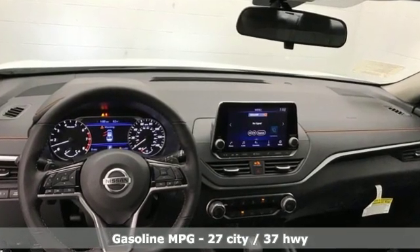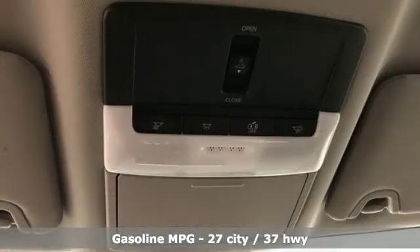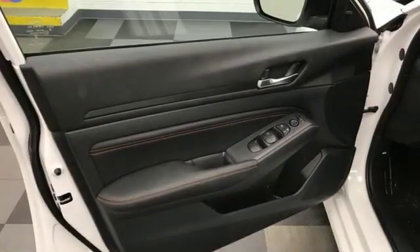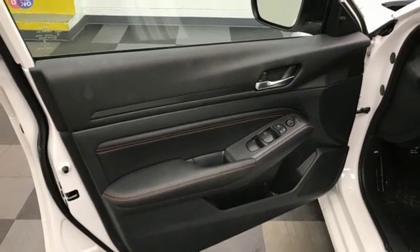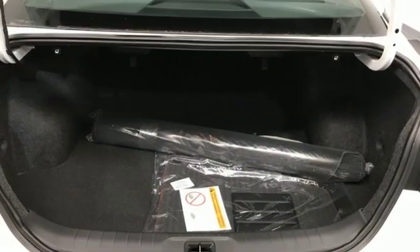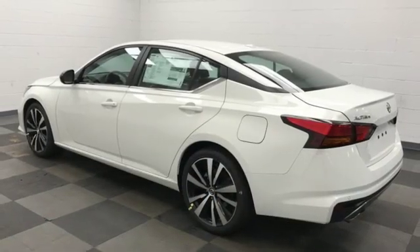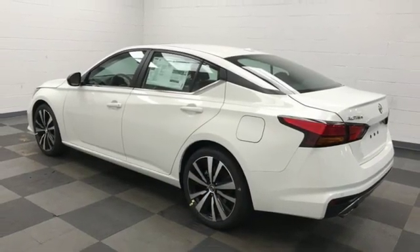Streaming audio, power-heated mirrors, front-heated sports seats, rear parking sensors, doors and push-button start proximity key, manual tilting steering column, continuously variable automatic transmission, aluminum wheels, sport suspension, and in-line four-cylinder engine.